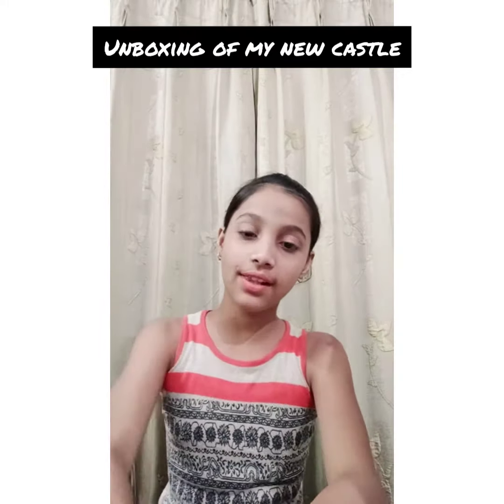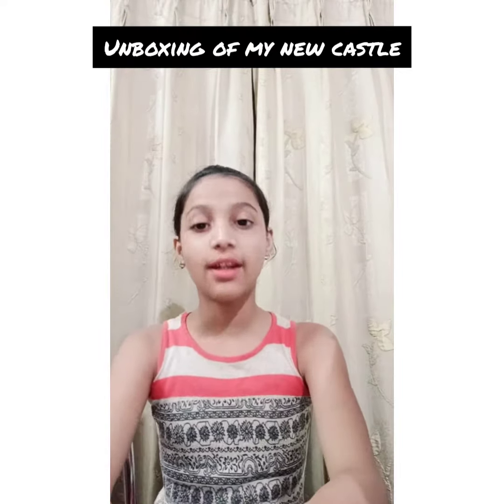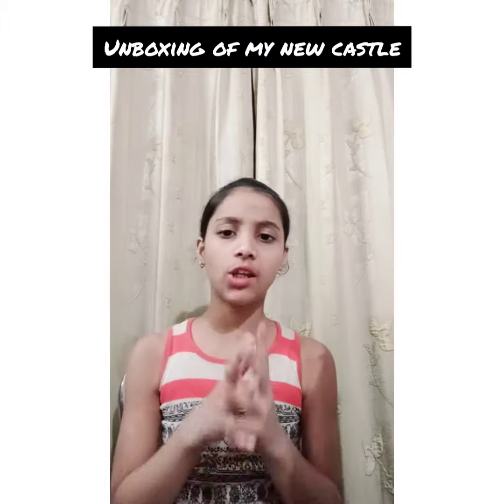Hi guys, welcome back to my channel. It's me, Akriti. Today, I am going to bring you another unboxing.